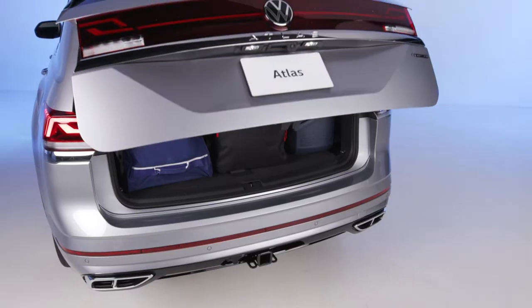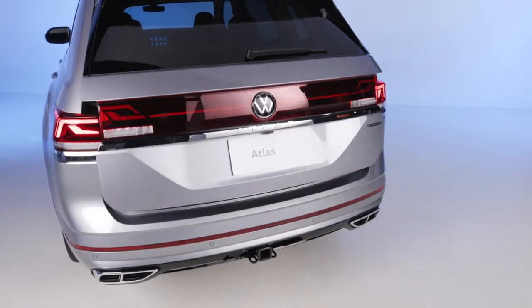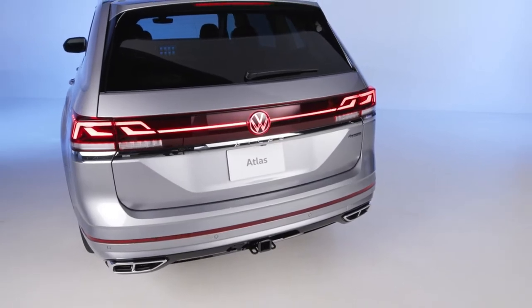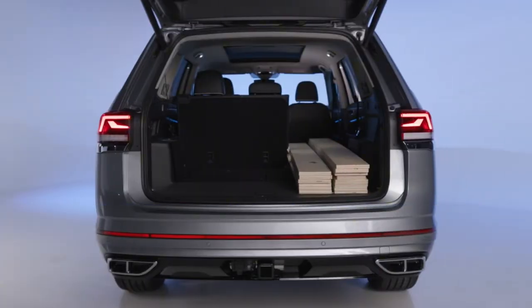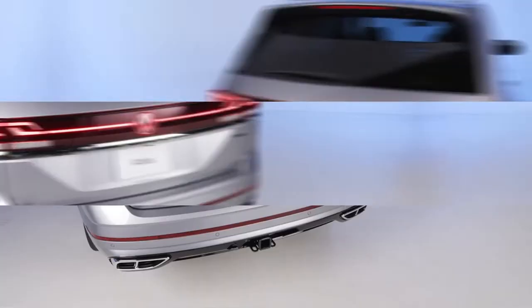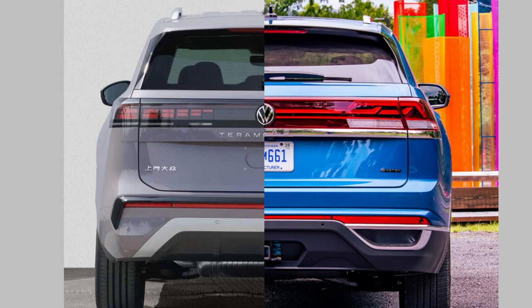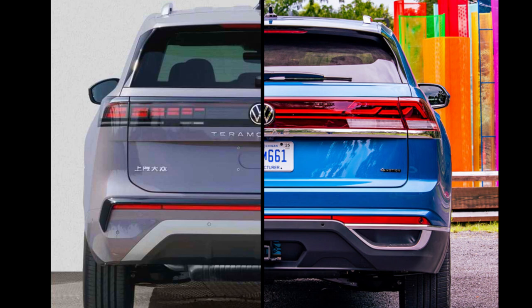The rear end is far less Volvo-like. It's characterized by a full-width panel with pixel-style LED tail lights spanning across, and a straight slim LED light bar in the lower bumper — making it a clear visual update over the 2024 Atlas when compared side by side.